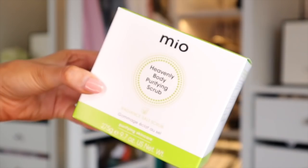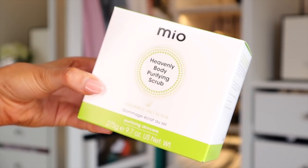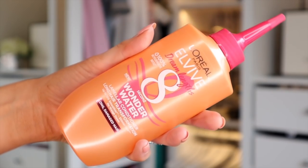I'm going for the biggest box in the box — I think it's Mio — the Heavenly Body Purifying Scrub. It's a salt scrub that apparently smells just like a spa — quite minty, kind of like Vicks VapoRub. Then we've got something by L'Oreal — the Elvive Dream Lengths Wonder Water conditioner.